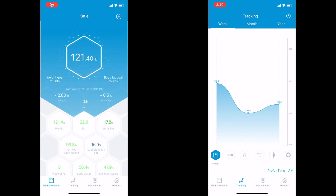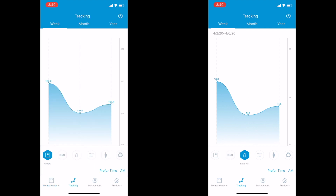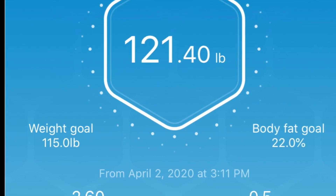So the scale connected to the app via Bluetooth, and right here you can see some of my numbers. You can also see the other times that I stepped on the scale and the differences from day-to-day on the bottom — my BMI, my body fat — and what's really cool is I can actually set my goals.